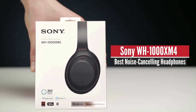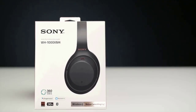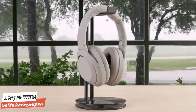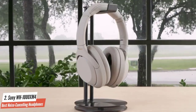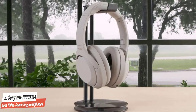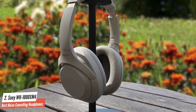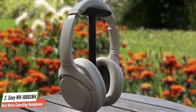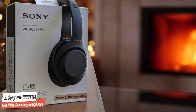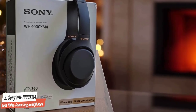Sony WH-1000XM3 – Best Noise Cancelling. The previous model was one of the best noise-cancelling headphones the world had ever seen, and this year Sony stepped it up a notch with the XM4 version. By every possible metric, the Sony WH-1000XM4 wireless headphones are a wonderful pair of wireless noise-cancelling headphones. They deliver exactly what they promise, and then some, thanks to their exceptional noise cancellation and cutting-edge codec support.